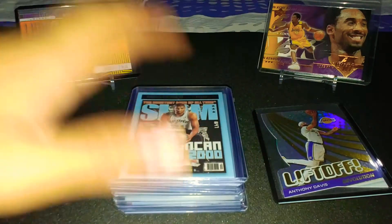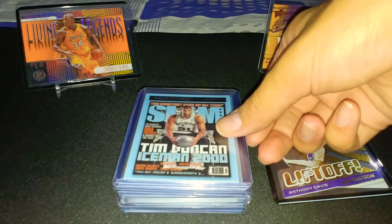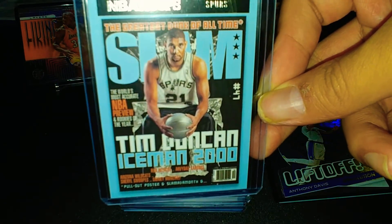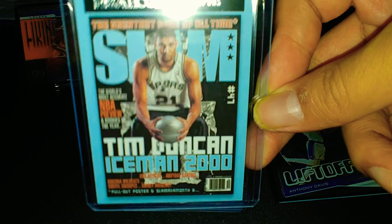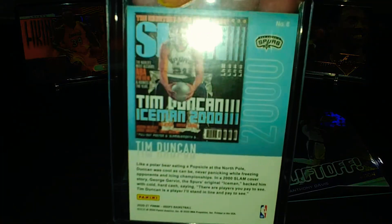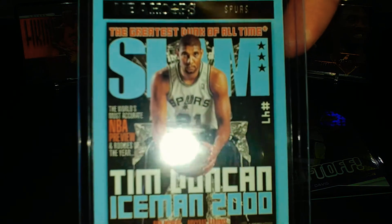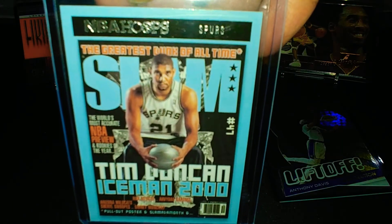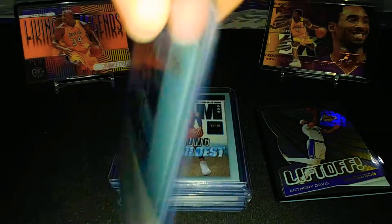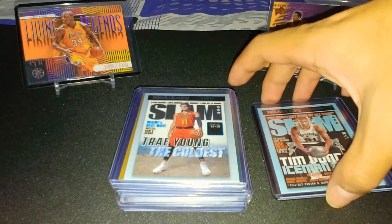Next up, I got a couple of Slam cards. First off, starting with the Big Fundamental — about to be inducted into the Hall of Fame — Timmy D from the Spurs. Beautiful card, the year was 2000 for this magazine cover. I love the grayish blue color; it looks really nice. Wouldn't mind them incorporating that into their uniforms. Congrats to Timmy D on the Hall of Fame career.